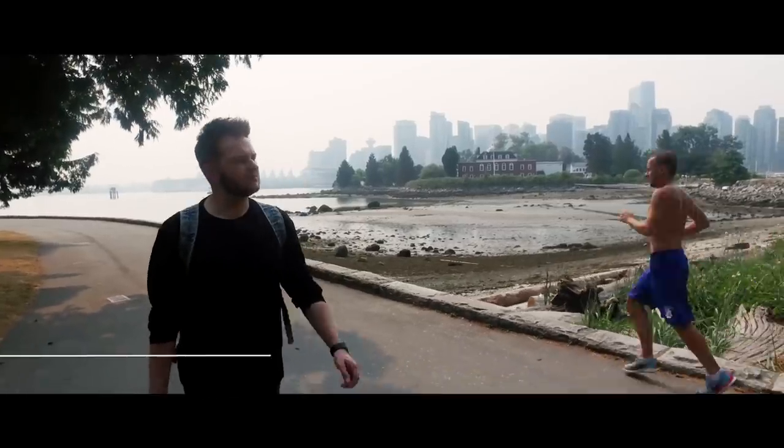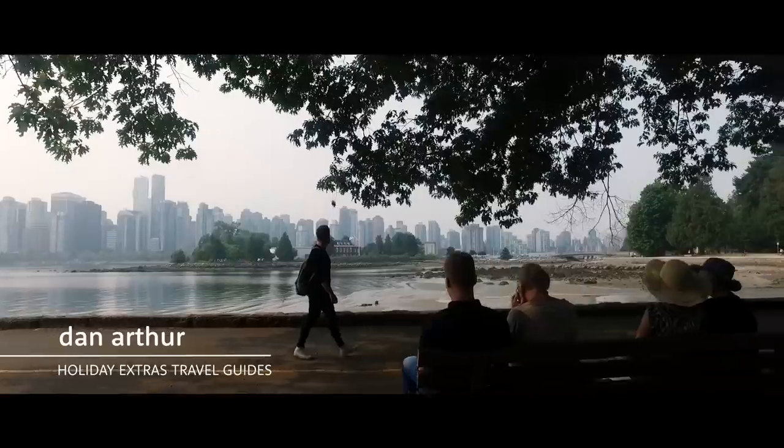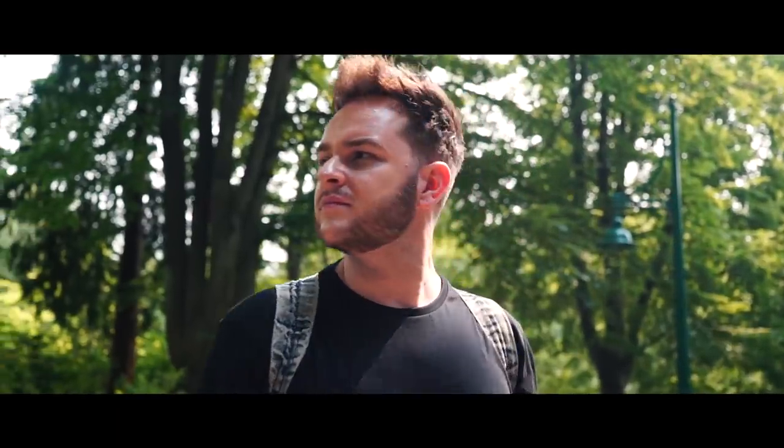When anyone asks me about my trip to Vancouver, I can honestly hand on my heart say that it was one of the best places I have ever visited. Why? Quite literally, the atmosphere.